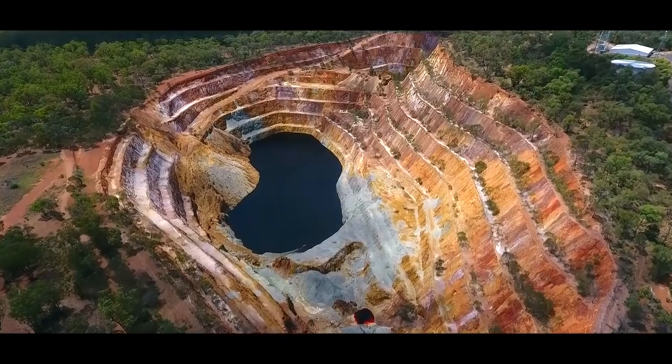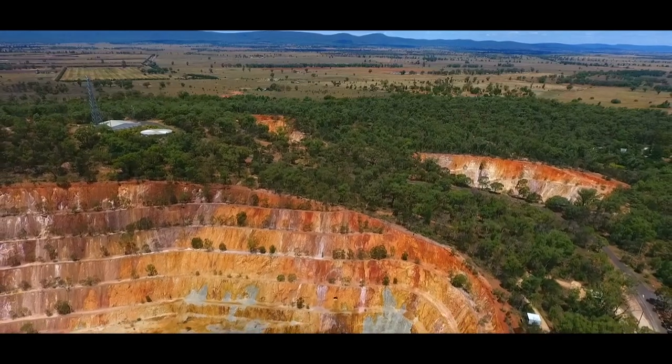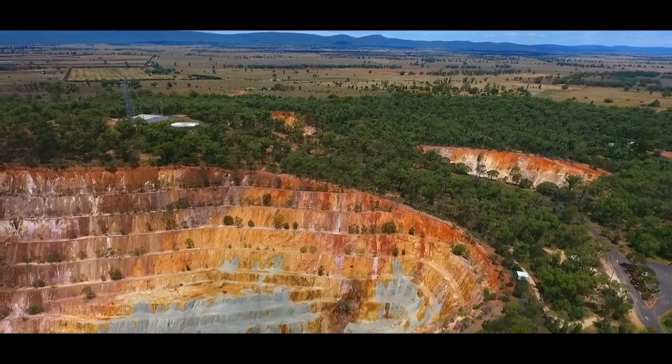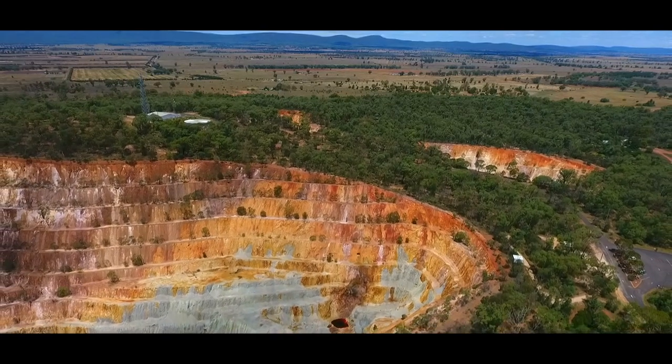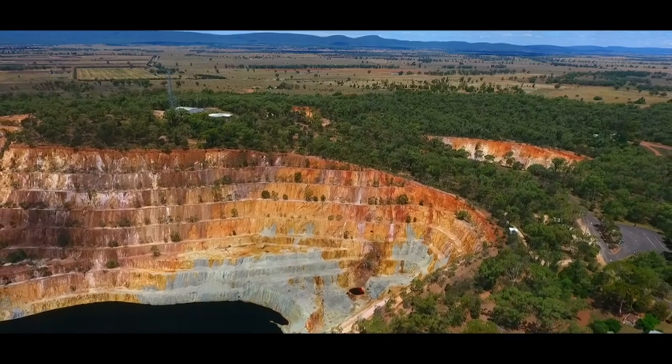Gold was discovered here in 1889. The mine ceased production and closed in 2002, and more than 200,000 ounces of gold were dug out of here. There are walking trails that lead to several lookouts, placed in strategic locations around the two pits.